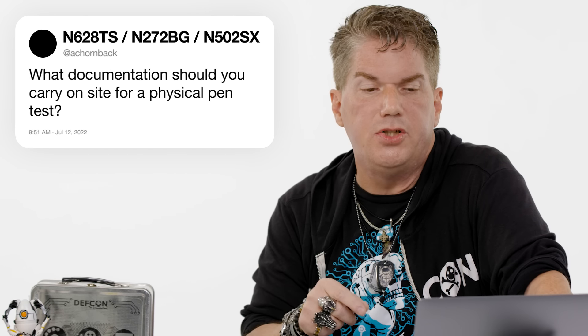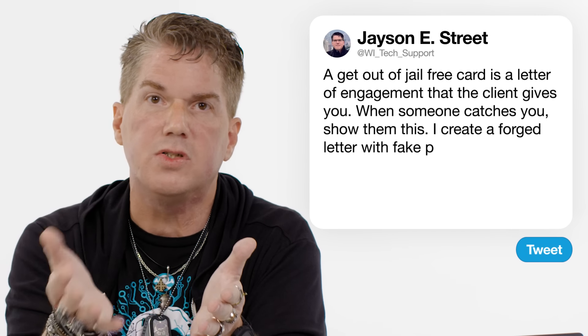Acorn Back asks: what documentation should you carry on site for a physical pen test? A get out of jail free card — and that's going to be the letter of engagement that the client gives you. So when someone catches you, you show it to them and it says they're supposed to be here. I create a forged one that says I'm supposed to be there, here are numbers to call — but those numbers go to my teammates who impersonate the voice of the person who gave me authorization. I can show you a video of when I was conducting a physical pen test on a bank.